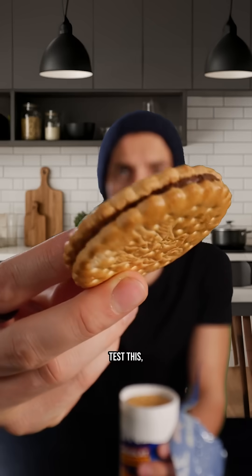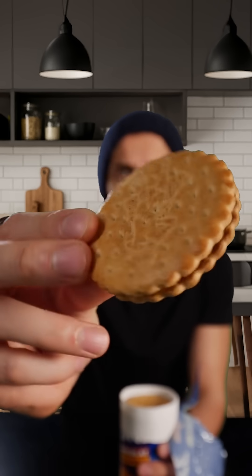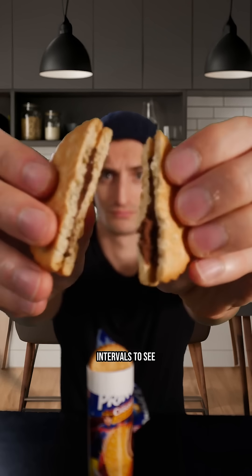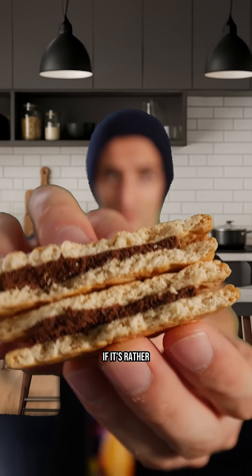I will test this by pricking my finger because it's the best way to get the most accurate results possible. And I will check at regular intervals to see exactly if it raises my glucose level very quickly at first, or if it's rather stable.